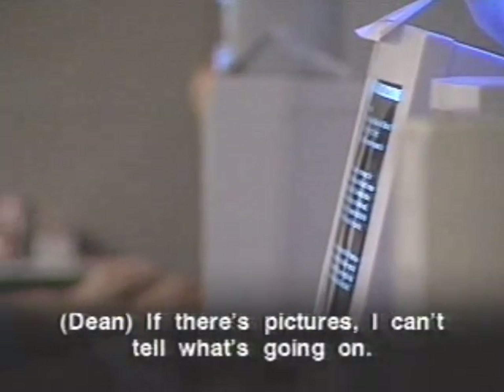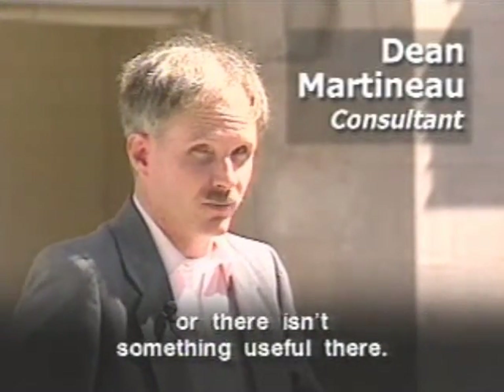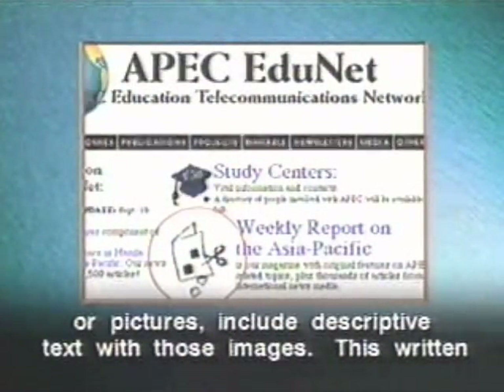If there are pictures, a blind user can't tell what's going on. If the speech system reads only 'image, image, image' or 'link, link, link' without any text to explain what they are, the user doesn't know if there's something useful there. If you are creating a web page using graphics or pictures, include descriptive text with those images.